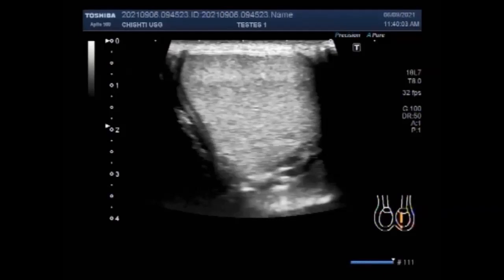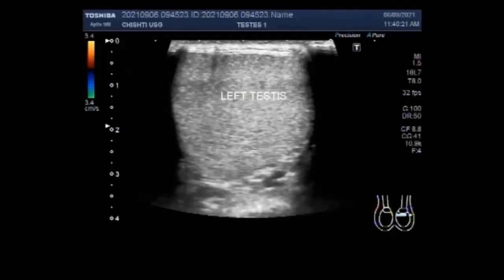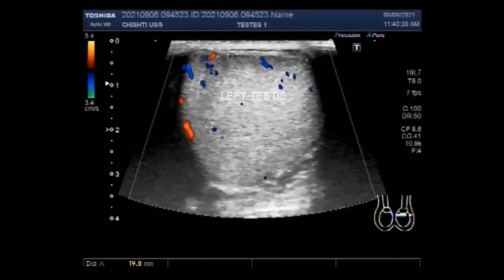You will see a large epididymal cyst in the right testis, in the right scrotum, scrotal sac. An epididymal cyst is a fluid-filled cyst seen in the epididymis, a coiled tube in the back of the testicle. The epididymis stores and transports sperms. This may form a benign lump in the testicle and can be very common as men age.